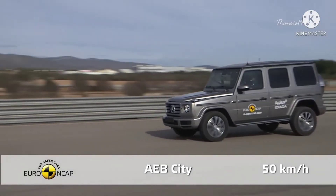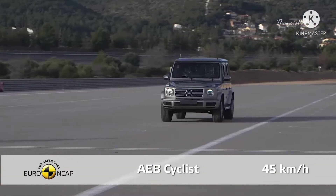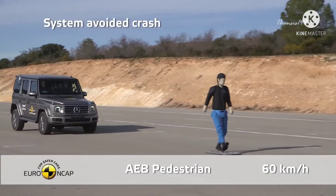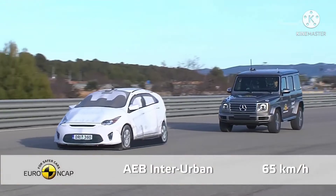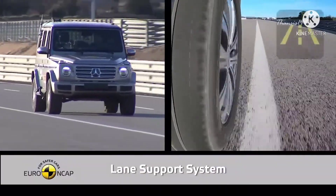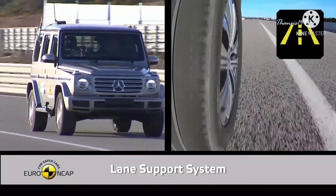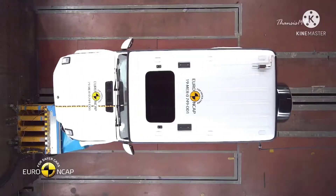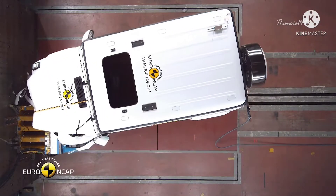Similar to the Taycan, automatic emergency braking comes standard in the G-Class. Even at highway speed, the lane assistance system worked very well to prevent inadvertent drifting out of the lane and other more critical situations. Unfortunately, chest compression on the driver's seat in the frontal offset and full-side barrier test was found to be weak.